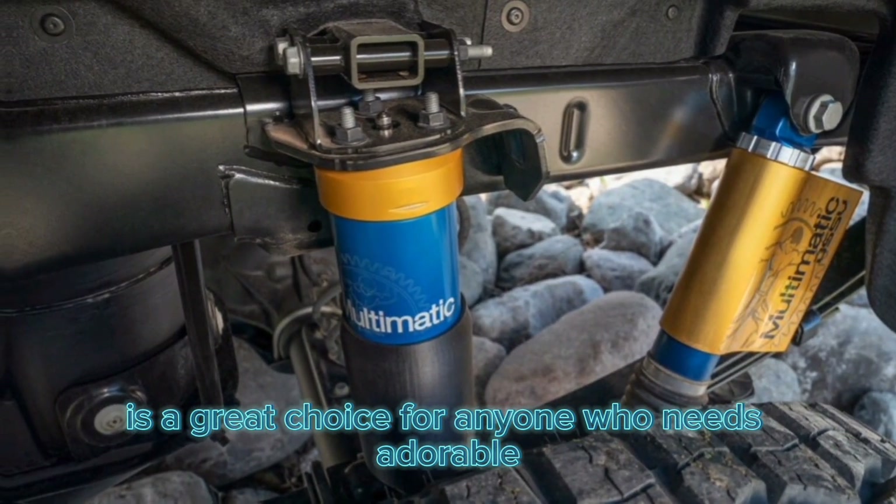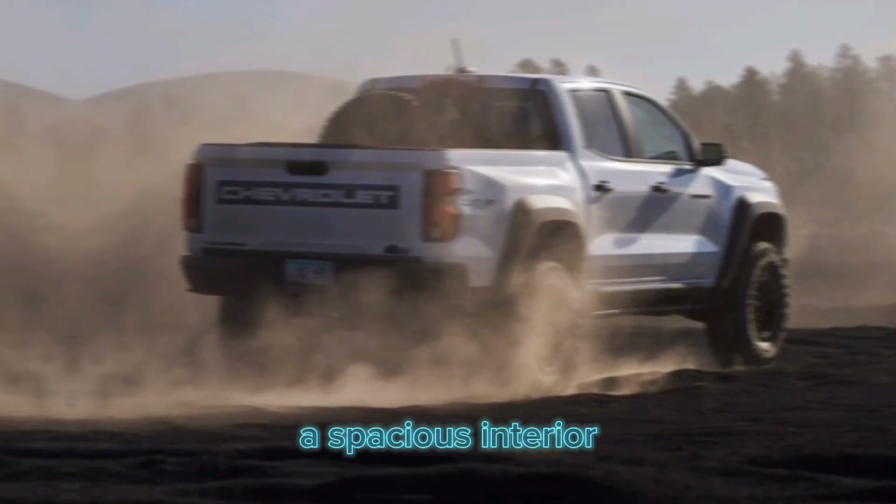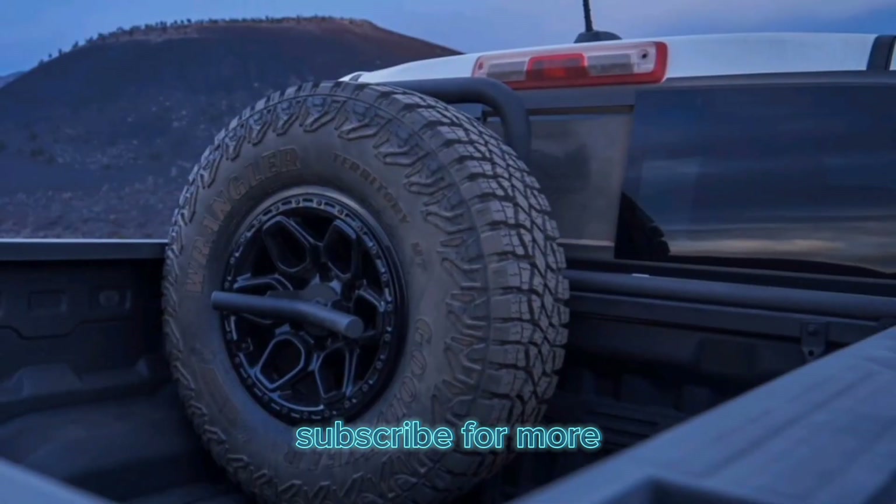The 2024 Chevrolet Colorado Work Truck is a great choice for anyone who needs a durable and affordable pickup truck. It offers a comfortable ride, a spacious interior, and impressive towing and payload capacities. Thanks for watching — subscribe for more.